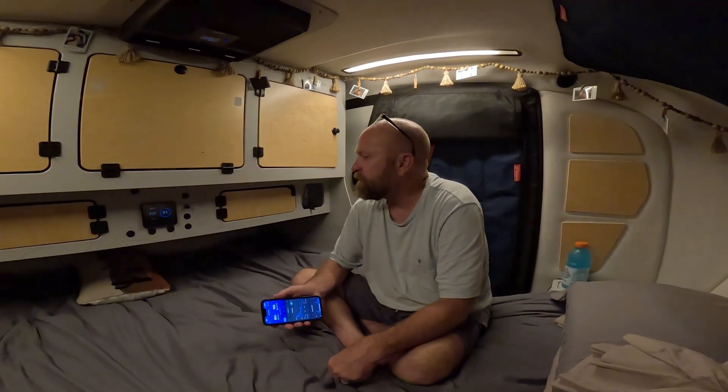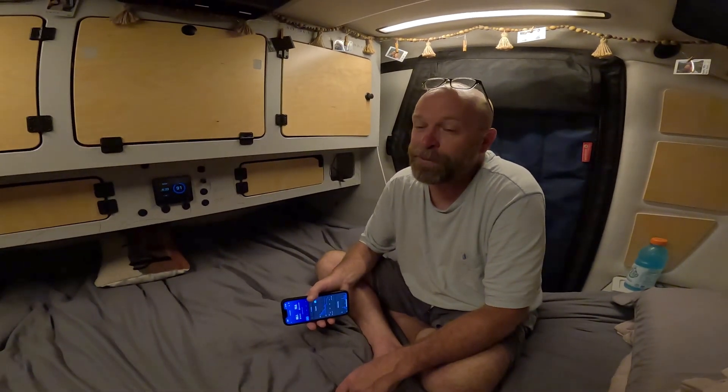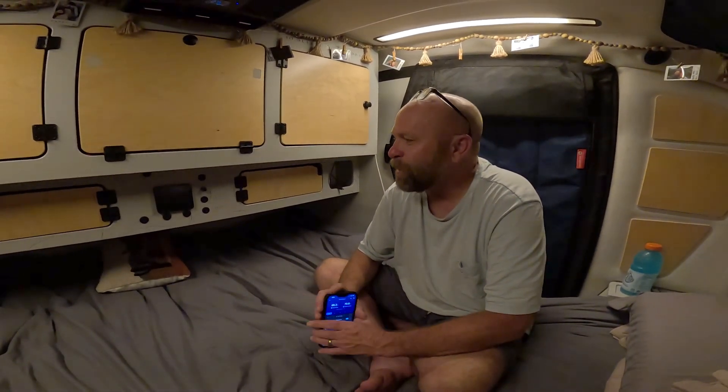I'm pretty sure we'll make it — we've done this before, maybe not quite this hot a night, but we've always had quite a bit of battery to spare. Just in case, we've got an extension cord and we could plug in here at the campsite. We'll go from there and check back in later.